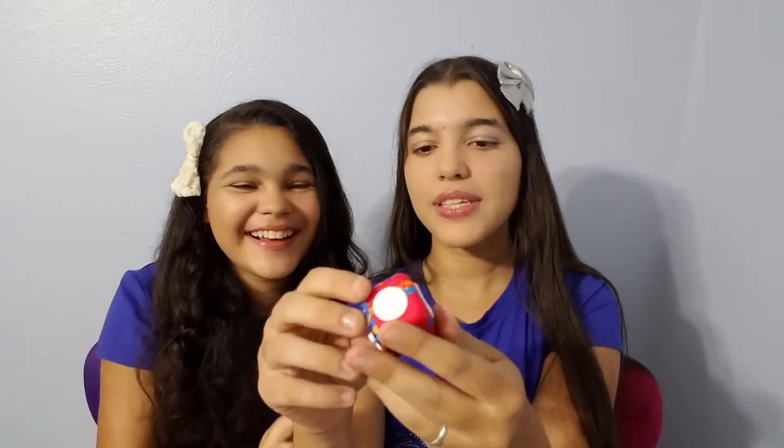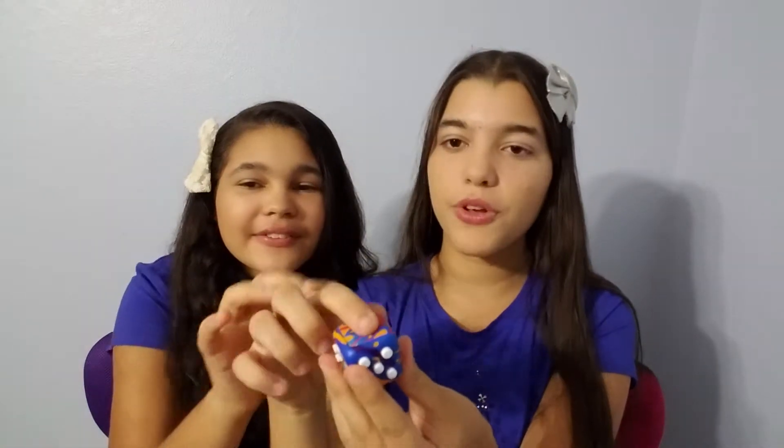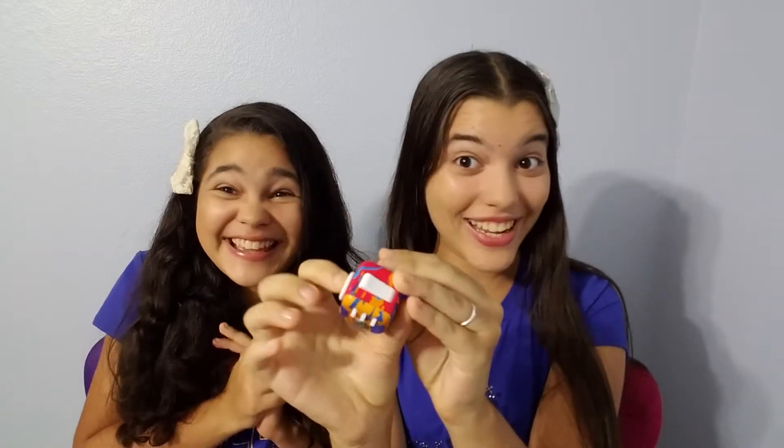I think we're missing one — breathe. So this one actually doesn't do anything, but I love it because it's like a reminder to put your finger on there and just take a deep breath. So there you have it — that is the Fidget Cube.